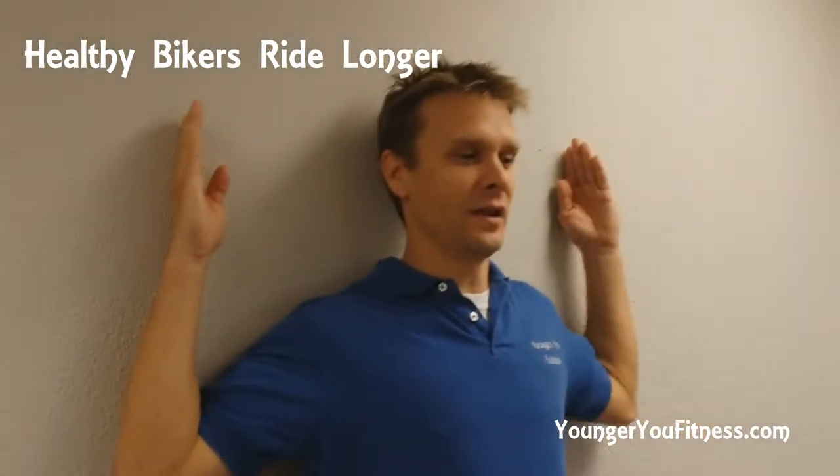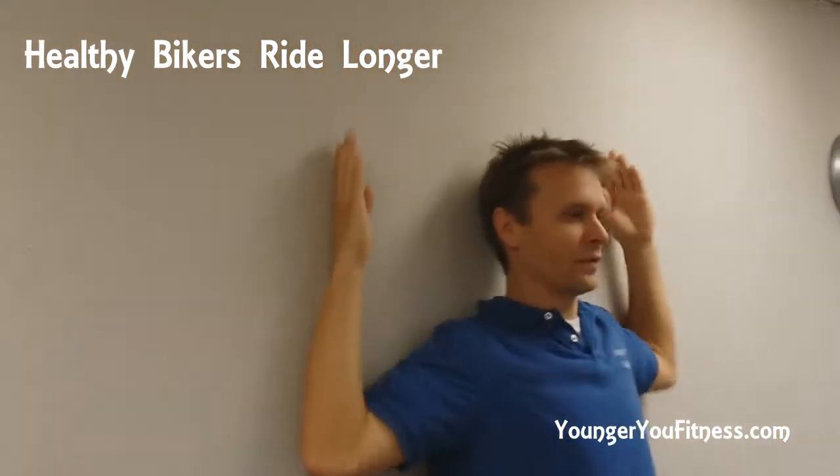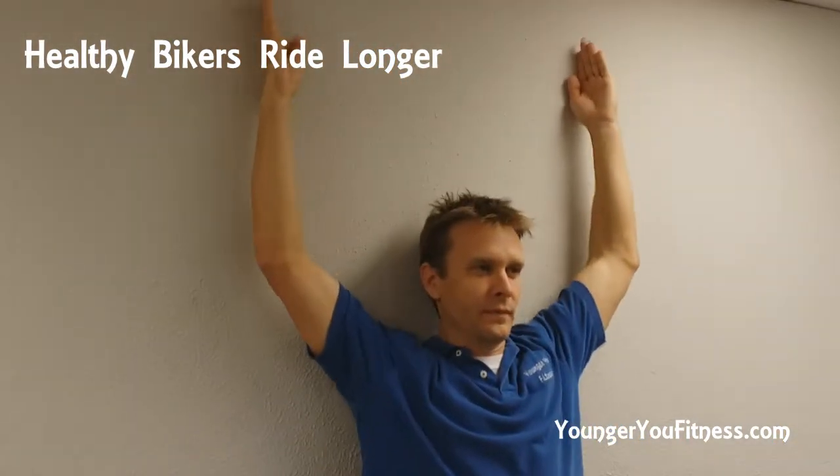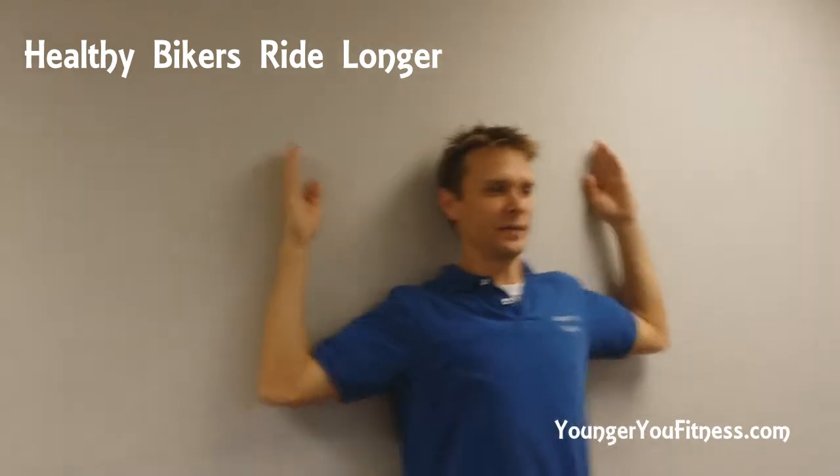The third exercise you can do pretty much anywhere is called the wall slide, and this is going to help you with posture of the upper back muscles. These are the muscles that get neglected whether you're holding your handlebars all day, more than likely the rest of your life — in front of the computer, driving a car, reading a book. Everything we do kind of slunches forward, so wall slides help work the muscles in the upper back. You're going to take your hands, start right here, and slide them up against the wall, keeping contact with the wall.